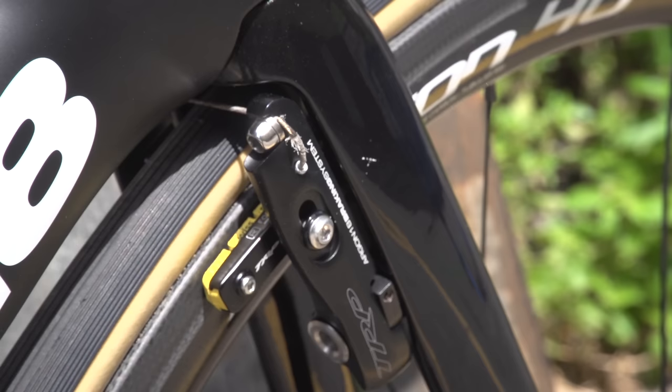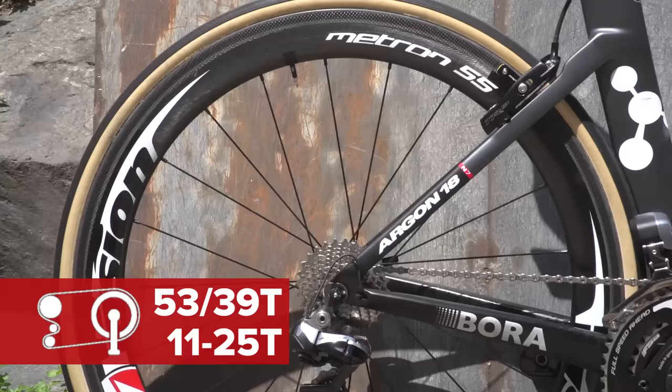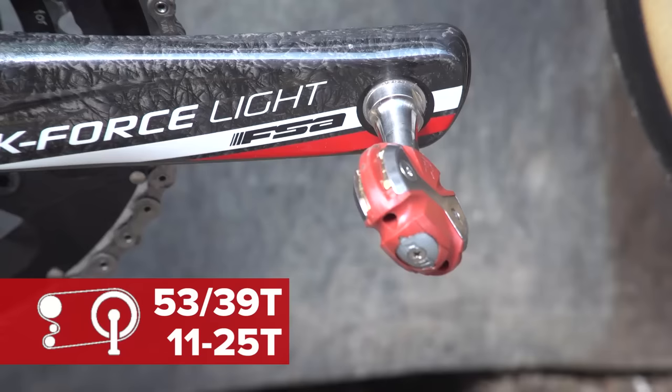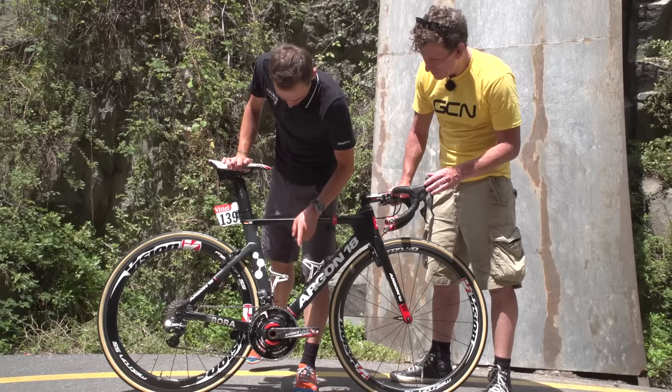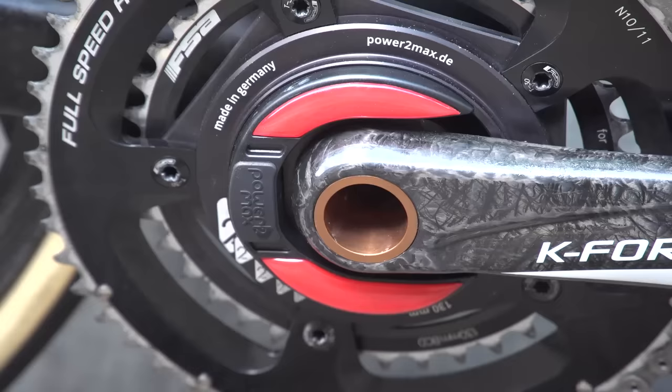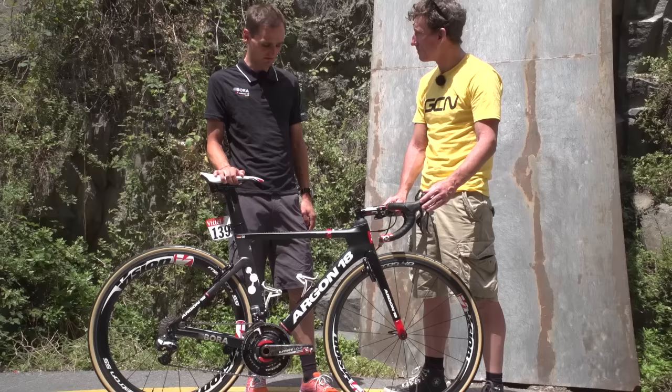My standard gearing is like 53-39 and 11-25 usually. So Paul, I see you've got Speedplay pedals. What about the power meter system on this bike? Yeah, we use Power2Max, and actually right now I have a prototype on it, so we're trying new products for them and they're working quite well. They got a bit lighter and yeah, I'm really happy with them.